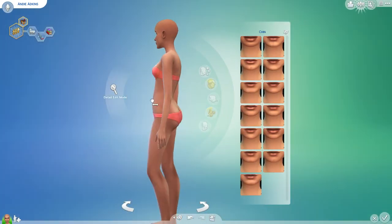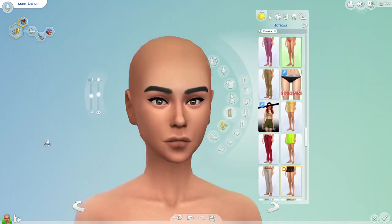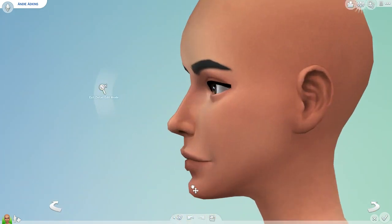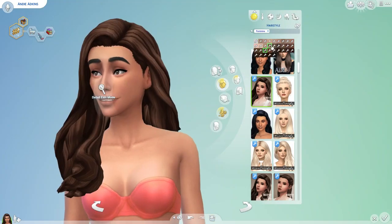I wanted to keep the very thick eyebrows, and I still wanted to keep her curvy because that's the body type she had and I felt like it fit her really well. I wanted to keep a lot of the same kind of look to her — not make her look completely different, just make her look a little better from that clown hair that she had.